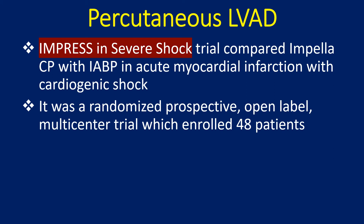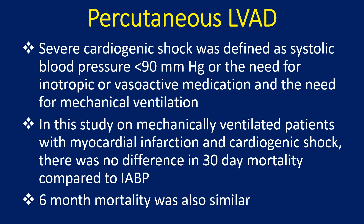The Impress in Severe Shock trial compared Impella CP with IABP in acute myocardial infarction with cardiogenic shock. It was a randomized, prospective, open-label, multi-centred trial enrolling 48 patients. Severe cardiogenic shock was defined as systolic blood pressure below 90 mmHg, or the need for inotropic or vasoactive medication, and the need for mechanical ventilation. In mechanically ventilated patients, there was no difference in 30-day mortality compared to IABP.